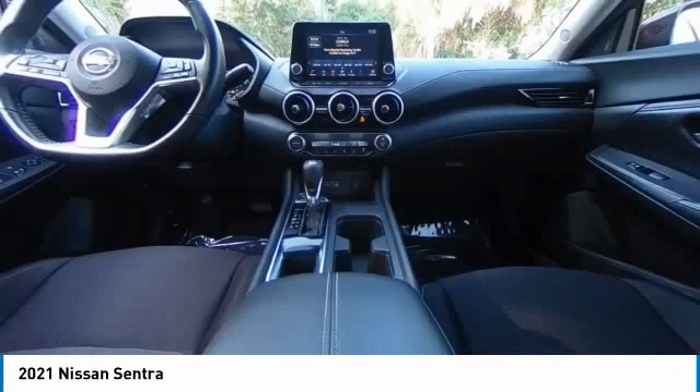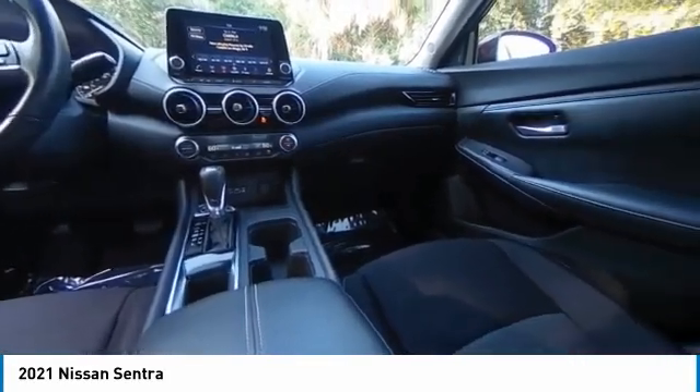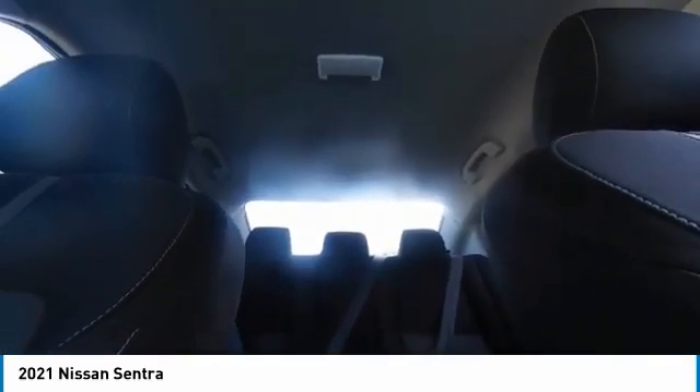This vehicle has less than 25,000 miles. Here are some of this vehicle's great options: electronic stability control, heated mirrors, alloy wheels, brake assist, traction control, remote keyless entry.